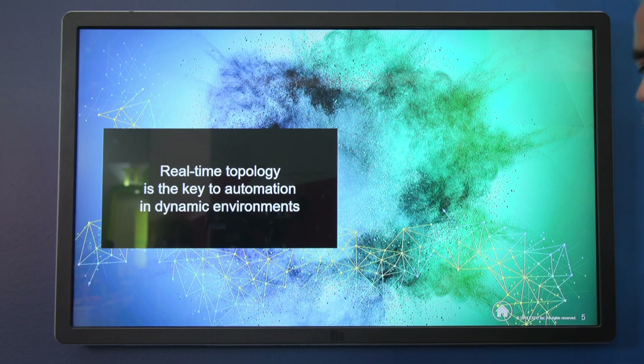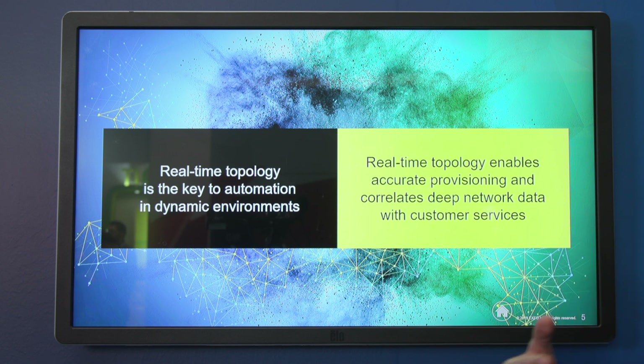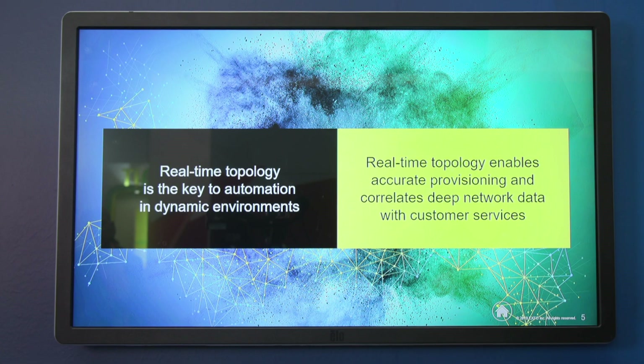There's an important insight with respect to topology. We used to think of it just as network maps, but now that networks are connected end-to-end and support lots of different users and services, knowing the real-time topology has become a key to automation. In dynamic environments, if you don't know how the network is connected, you're not going to know how to fix customers, assure services, or troubleshoot. Beyond that, real-time topology is also proving essential for accurate provisioning and correlation across network sources.